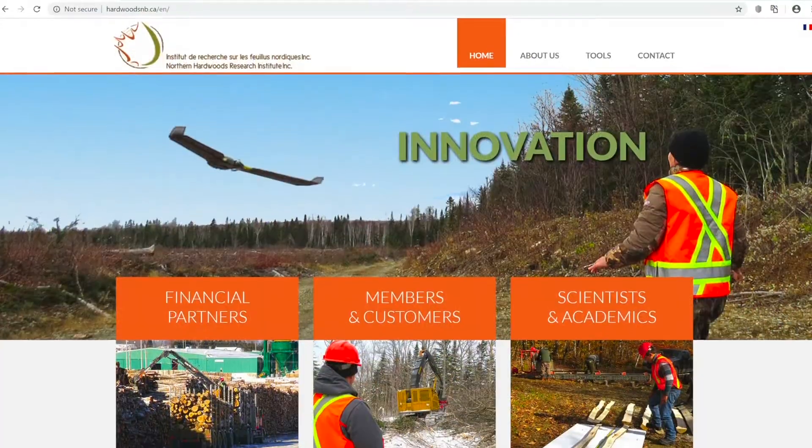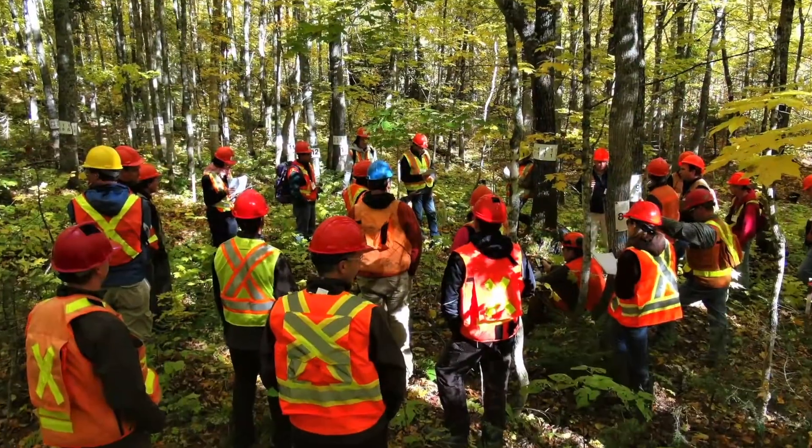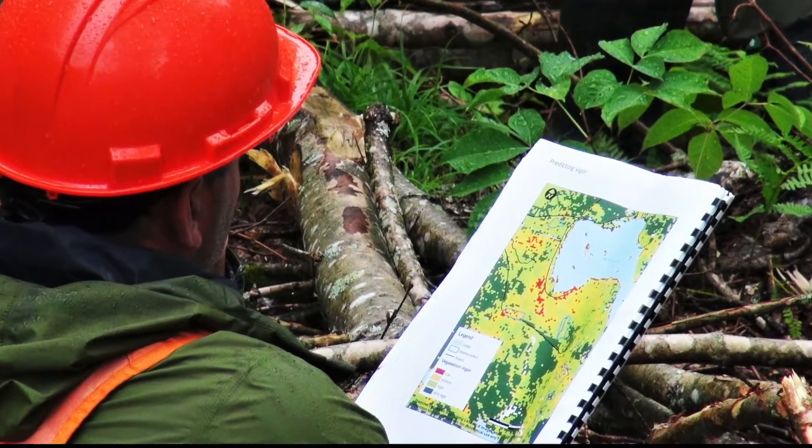Hi, I'm Pamela, drone pilot at NHRI located in Edmundston, New Brunswick. The Northern Hardware Research Institute is an innovative partnership between the forest industry, government and researchers.